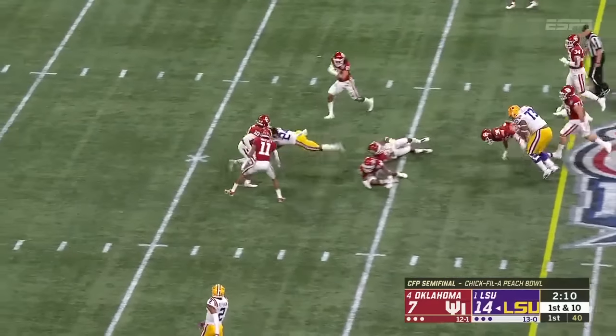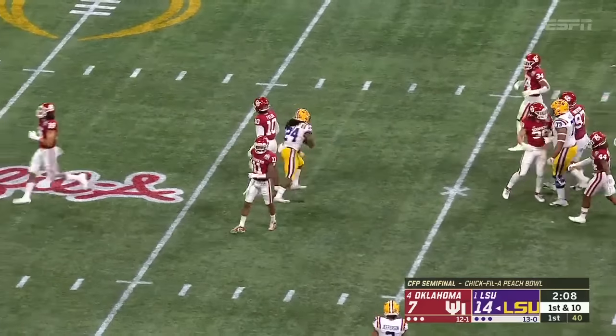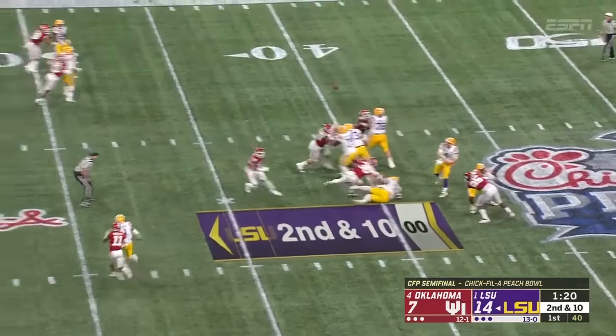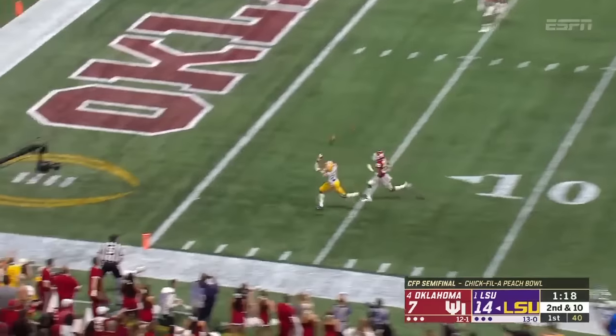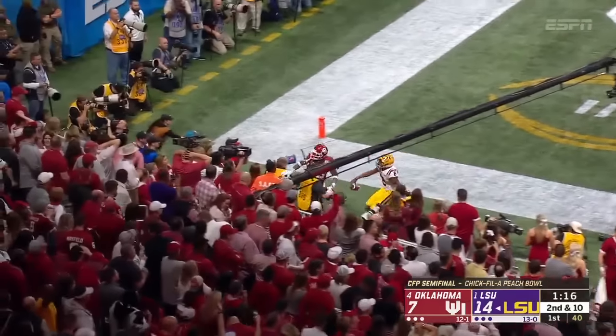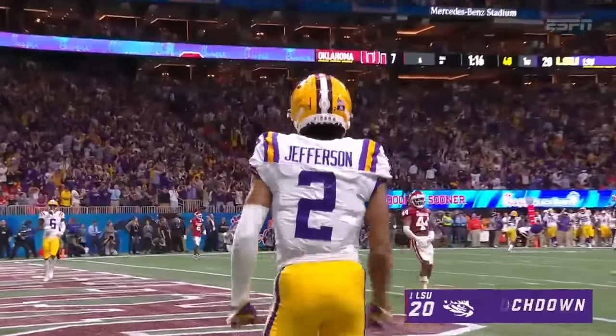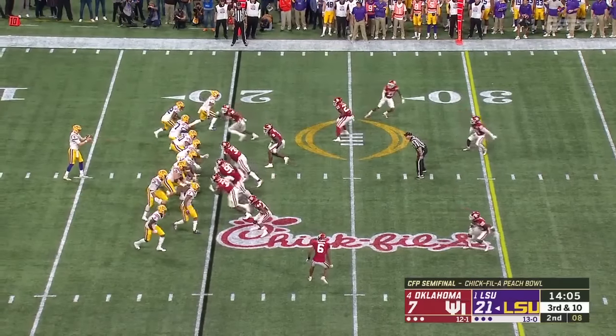This last year still led them to a 10-3 season, including that victory in the Fiesta Bowl. Through the hole, Chris Curry bounces off ahead for a few more yards. Throwing deep — and another touchdown! Jefferson hangs on this time for six points.